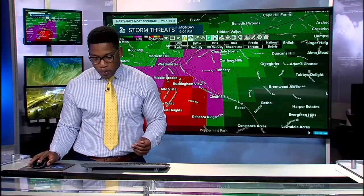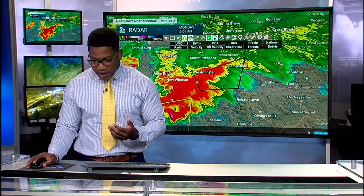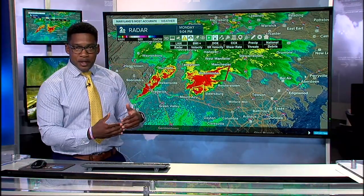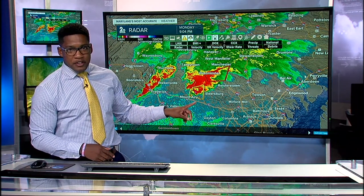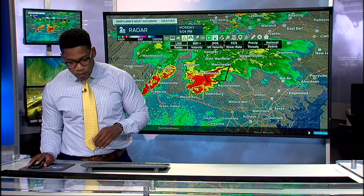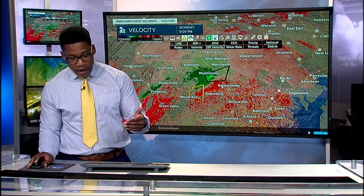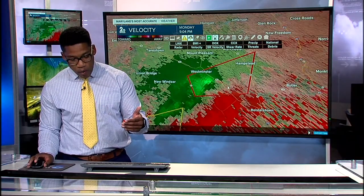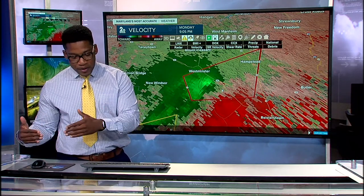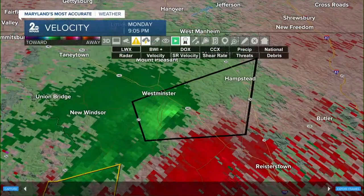The winds are going to come next, so be aware of this system as it shifts towards the east. I'm constantly zooming back out because we have another warned cell in the southernmost portion of our viewing area — a severe thunderstorm warning — and I want to watch it to make sure it doesn't start rotating. The greatest rotation right now is just south of Westminster, along 140, crossing over within the next few minutes, moving east-northeast at about 25 miles per hour.